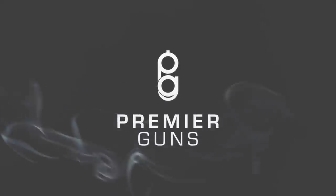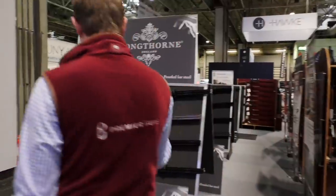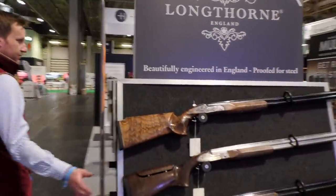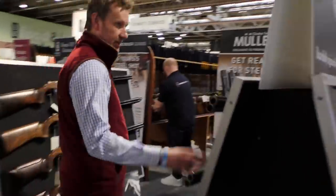So, a quick walk through the stand. We've started off, we've got some ladies guns at the front. We've just had a talk about the Longthorns. Obviously Longthorns will be on the stand to answer all your questions, not a problem. And then coming around here, a few more Longthorns.